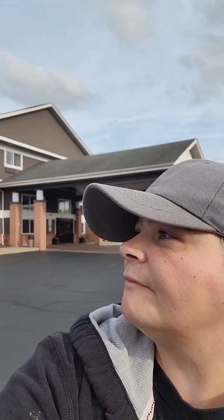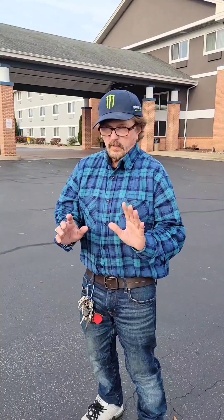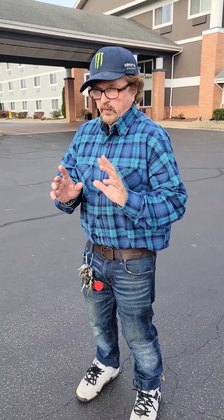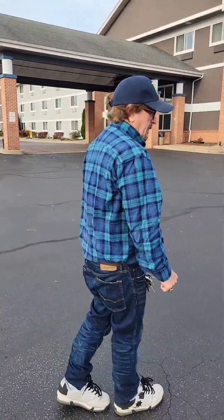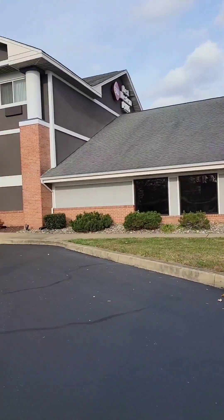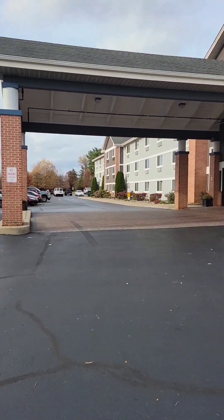Hey guys, this is Shaming. Me and Mad are in Barry, Delaware, reviewing the Best Western Plus hotel. It doesn't look like much from the road, but when you get back here, it's actually pretty cool.